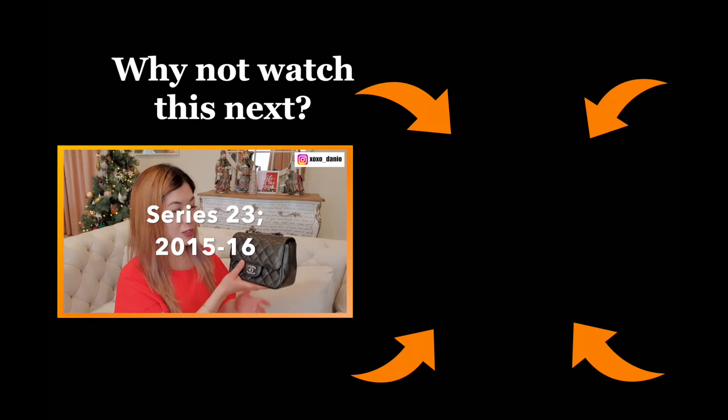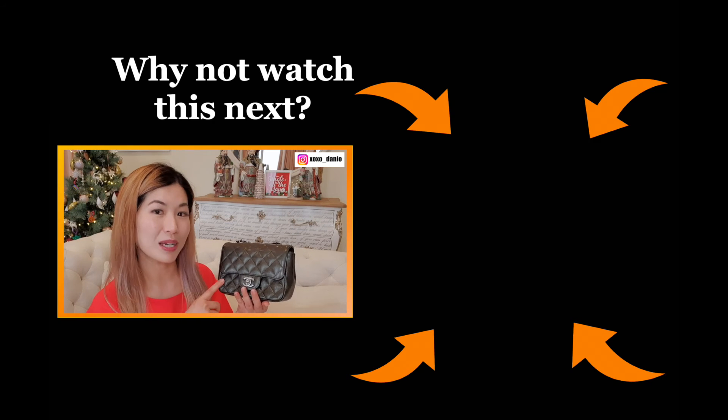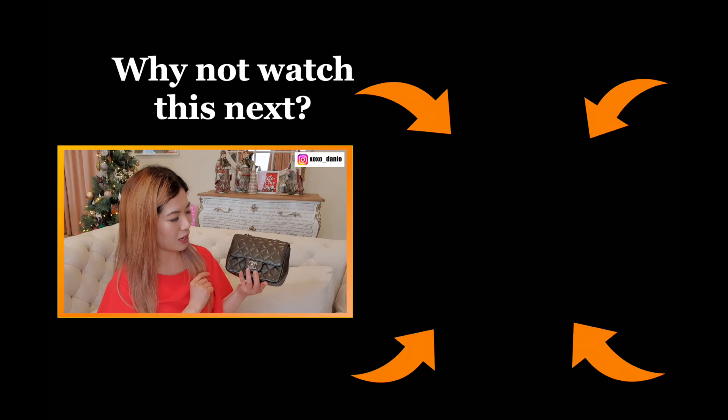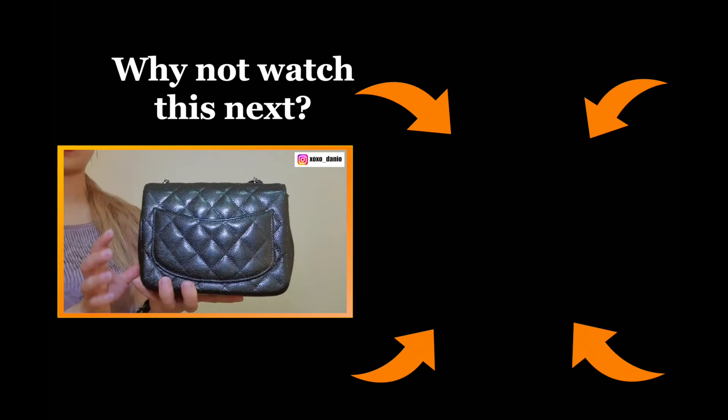If you like handbag collection videos, I'm going to leave my 2022 handbag collection video on screen for you to watch. I haven't filmed my 2023 handbag collection video yet but I shall be doing that soon. I hope you're having a wonderful Christmas so far and I will see you in the New Year!